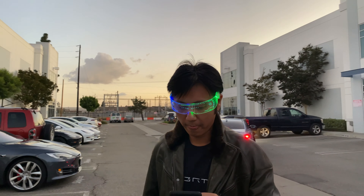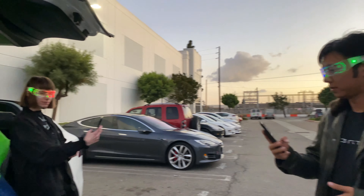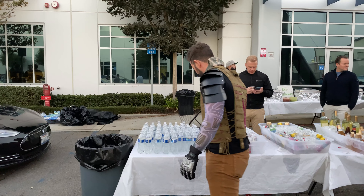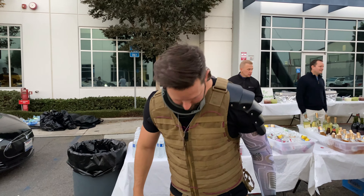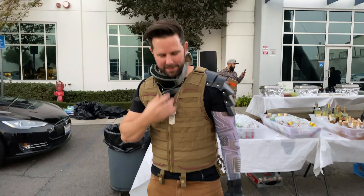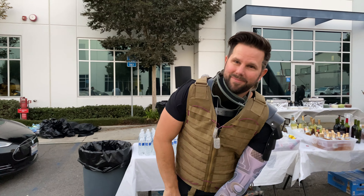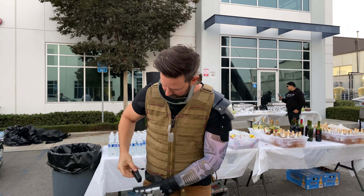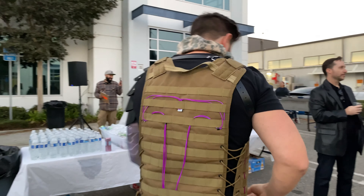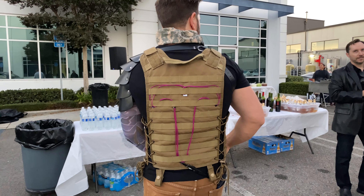Oh nice — is this all custom-made? Sort of, yeah, more or less — thrown together, bunch of pieces. Think Elon's going to dress up too? I hope so. Hopefully. There we go — yep, you can see it now. Oh, it's a T. Yeah. Slick.